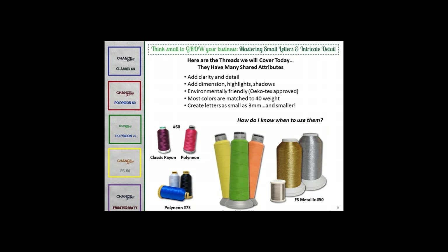These five threads all share common attributes, even though they are unique unto themselves. They can all be used for adding clarity, detail, highlights, and shadows. All of them are environmentally friendly with Oeko-Tex approval, and many are matched to 40-weight thread. We're thinking the first questions that might come to mind are: when should I use a thinner thread than 40-weight, and what is it about a design that indicates the need for lighter weight thread? With that, I'll turn the program over to Rich and Eric.